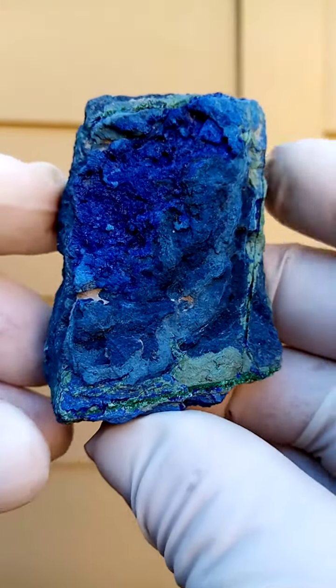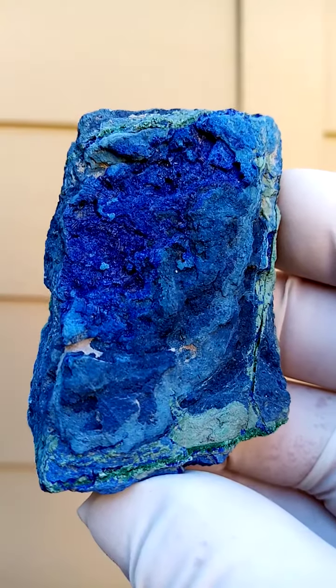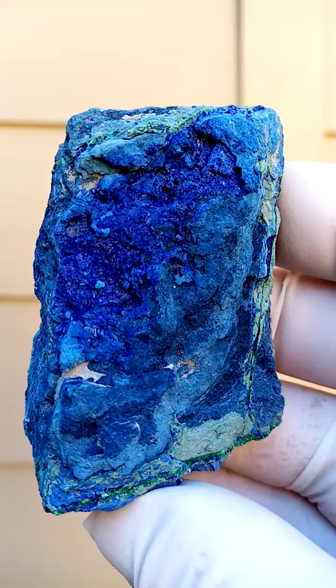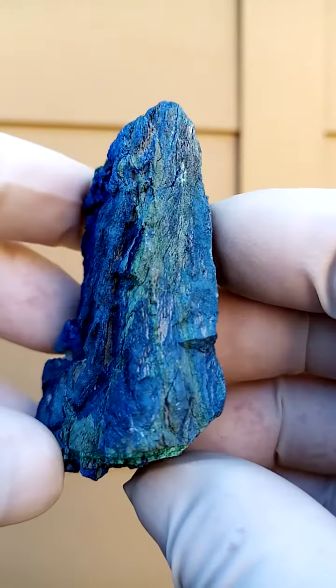From the Kibwe mine, Katanga Copper Crescent in the Congo — the copper mines in the Congo — we have a fine layer of azurite crystals sitting on a matrix of predominantly slate.